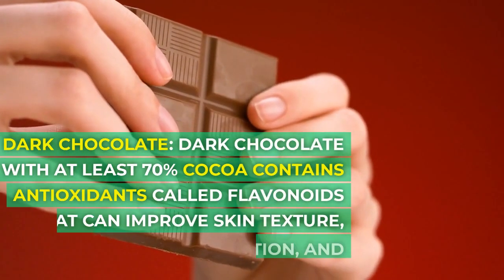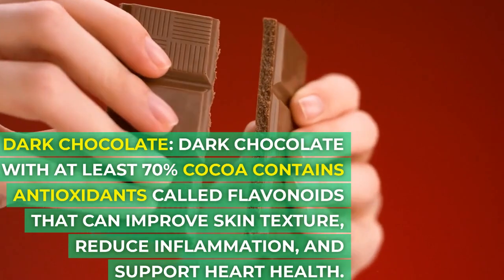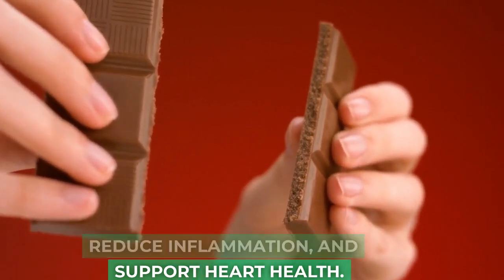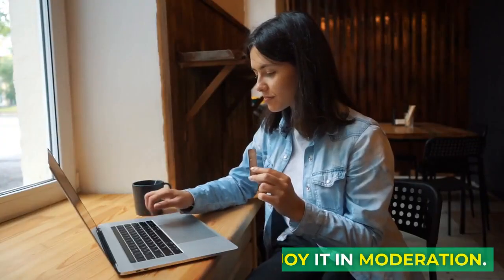Dark chocolate with at least 70% cocoa contains antioxidants called flavonoids that can improve skin texture, reduce inflammation, and support heart health. Enjoy it in moderation.